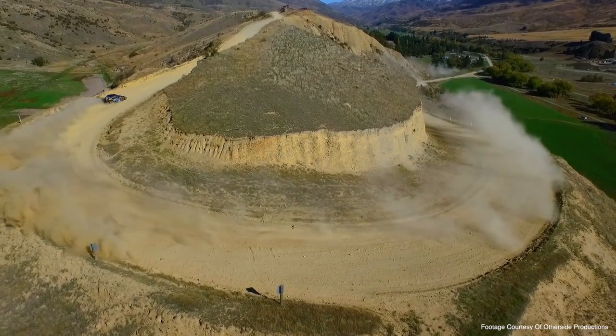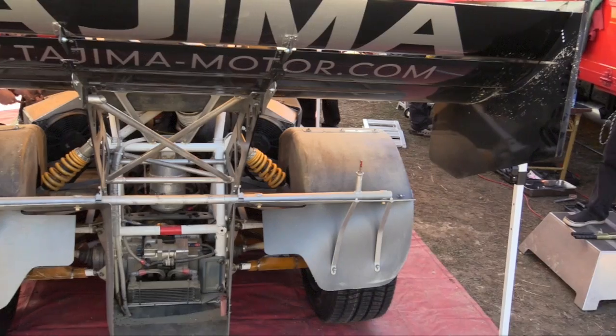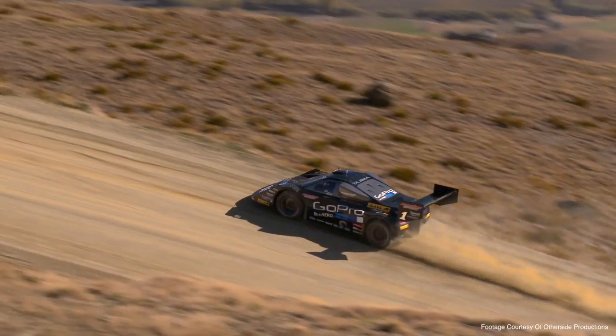We're here at the 2015 Repco Race to the Sky in Kidrona Valley and I've got the very famous Monster Tajima here to have a quick chat about his new Toyota 86. Monster currently holds the record here at Race to the Sky from many years ago when they last raced it. He also held the unlimited record at Pikes Peak, the last year before they finally sealed the entire hill climb. So he's no stranger to gravel hill climbs and a well known figure all around the world. Thank you for taking some time to talk to us today, Monster.